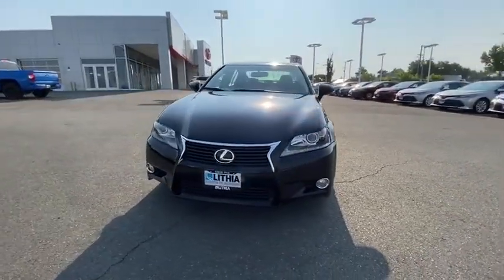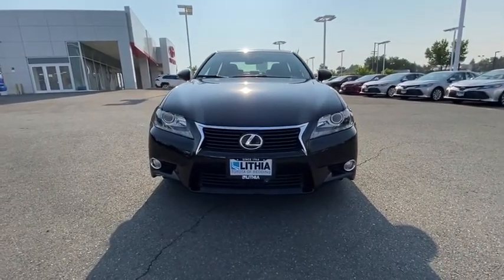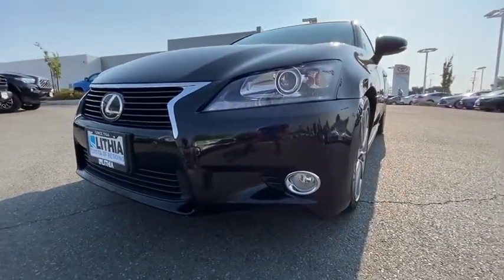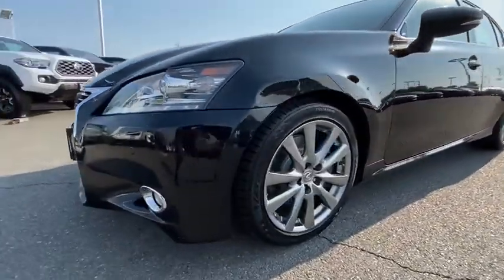Driver lumbar, adjustable steering wheel, keyless start, ABS four-wheel, four-wheel disc brakes, front floor mats, cruise control, premium sound system, AM-FM stereo radio.